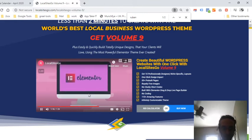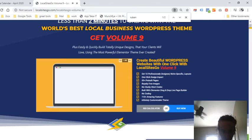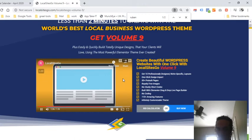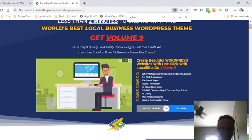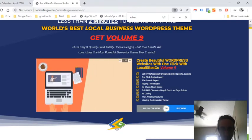Their page builder — Elementor — or if you want to easily create a site from scratch, Local Sites Go gives you all the flexibility to work with any page builder. Developed by a trusted six-figure local marketing company with a terrific support team — so are you going to continue making websites the hard and expensive way with difficult interfaces and hiring expensive designers?